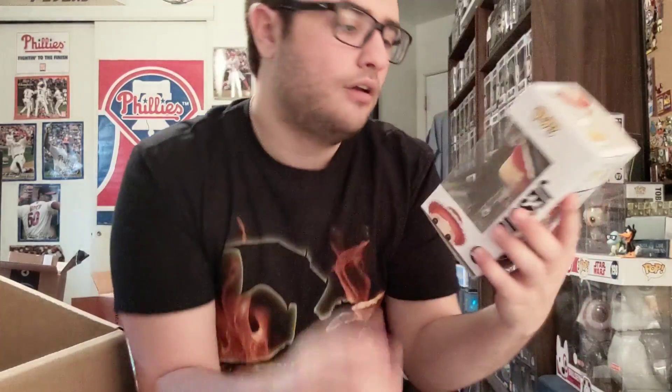I've got to put her next to my Woody and Bullseye. This is awesome — finally got Jessie. She looks way better than the original version. I don't believe there's an exclusive yet. So happy to have it.